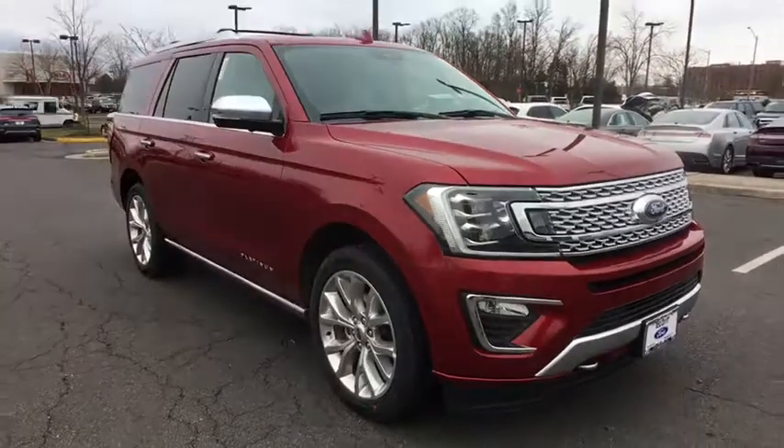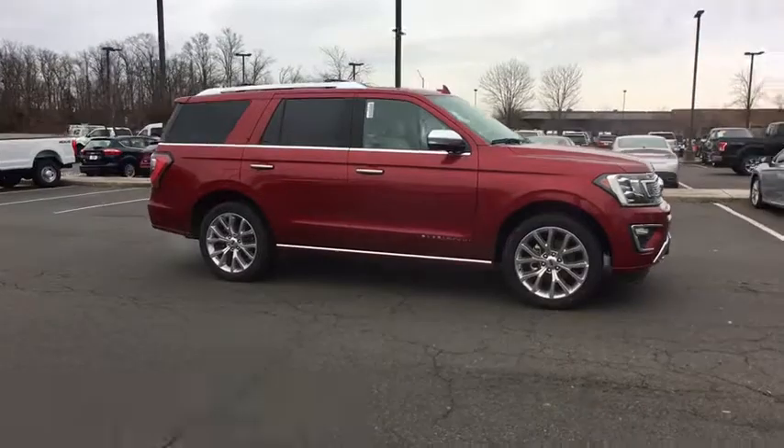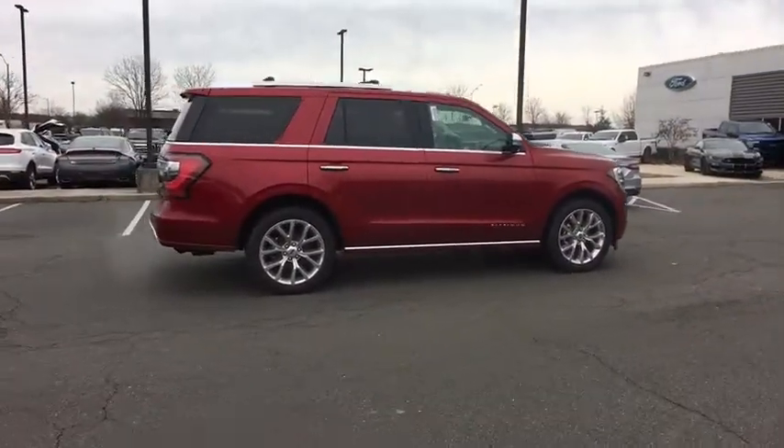Power passenger seat. Traction control. Power liftgate. Navigation system. Dual airbags. Leather wrapped steering wheel. Power steering. Four wheel disc brakes. Universal garage door opener.